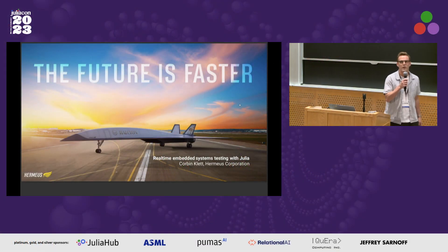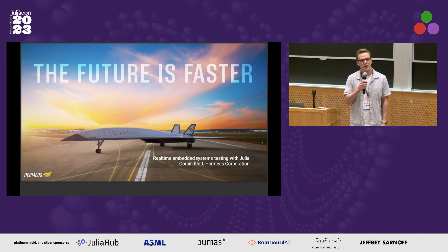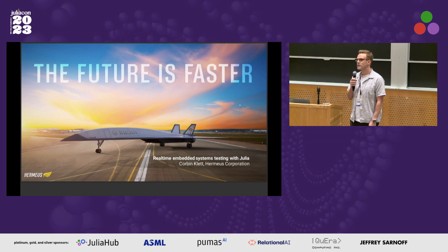Hey everyone, my name is Corbin and I work for Hermes Corporation. We are a startup based in Atlanta building hypersonic jets, and we've found that it is advantageous to use Julia in some of our workflows.